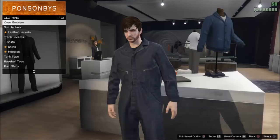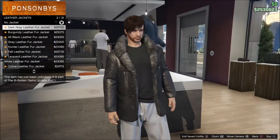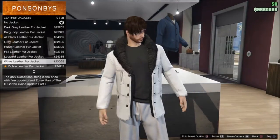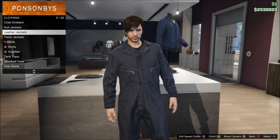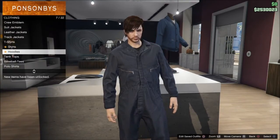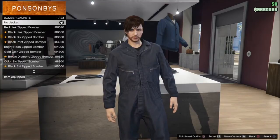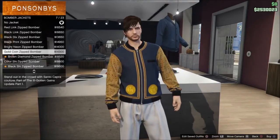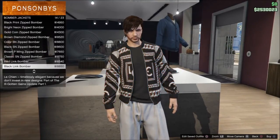Checking out the tops for male characters — we'll do female characters in a moment. Here are all the awesome new jackets that you can purchase in Grand Theft Auto Online courtesy of Ill-Gotten Gains Part One. Of all the things added — the vehicles and the clothing and accessories — I think the clothing and accessories wins out because there's over a hundred of them when you combine everything together.